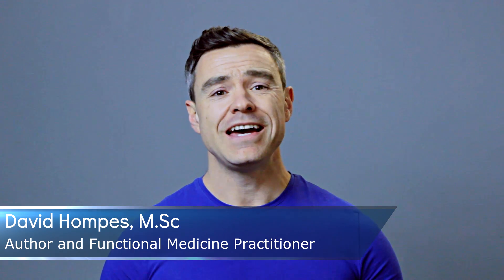Hey there, it's Dave Hompas here, H.PyloriSymptoms.com, and in this video on H.Pylori I'm going to share with you 11 different herbs or vitamins that have been shown to have H.Pylori fighting qualities.